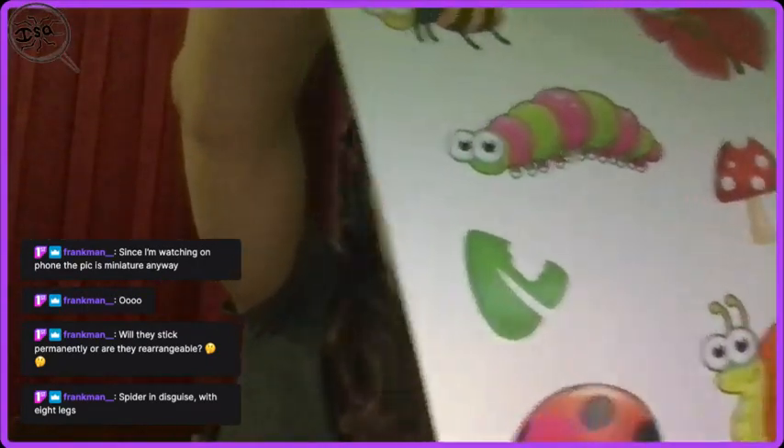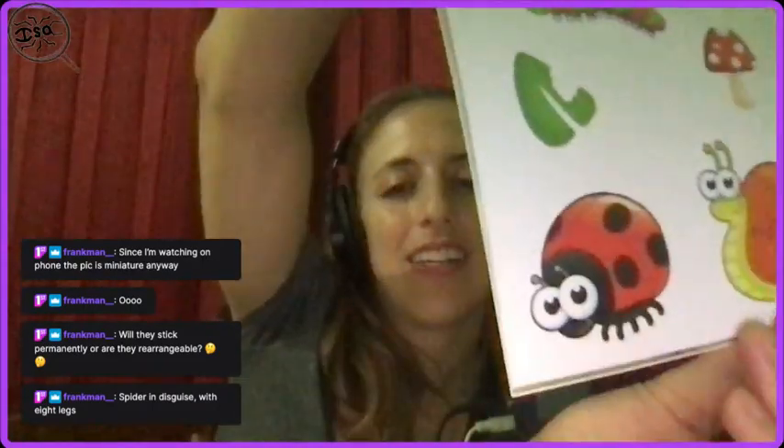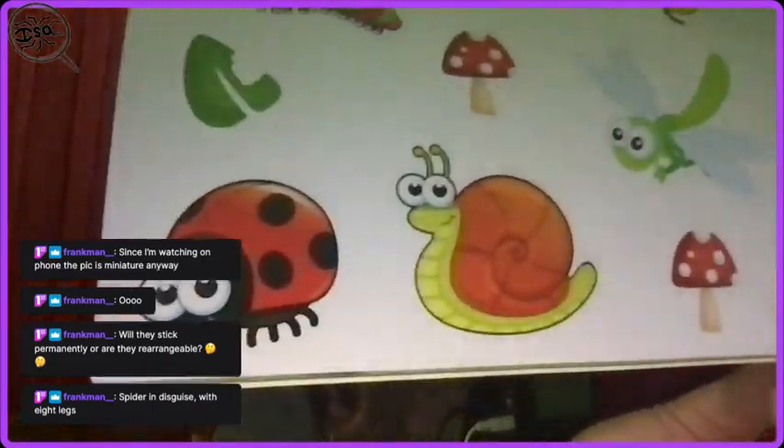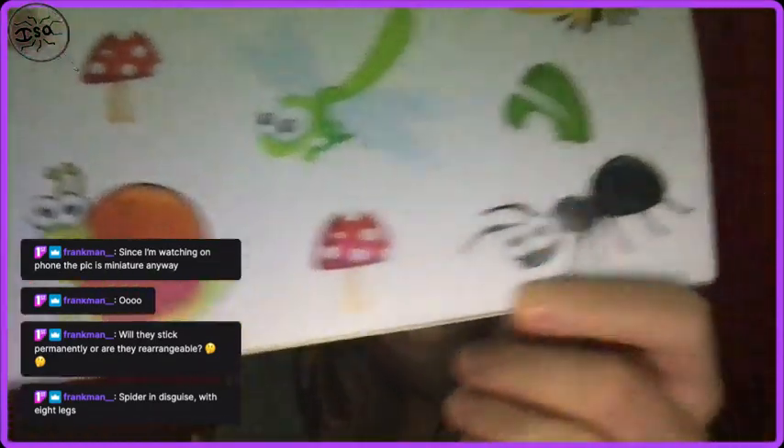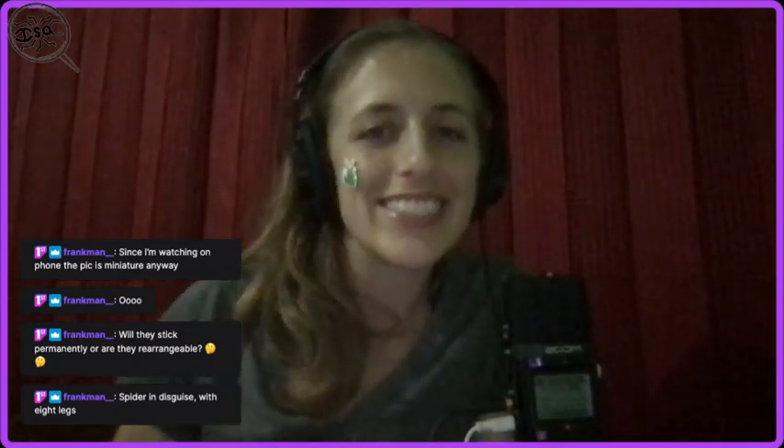I'll probably bring these to the village and share them with the kids. Nice snail. I'll bring them with me to the village on Saturday, go back to the research station where I can't livestream, and I will distribute them to the children of Chapung, the town. I'll put a bug on my face for good luck. But they're all pretty big, so they wouldn't really fit on my face very easily, so scratch that. They're all too big.